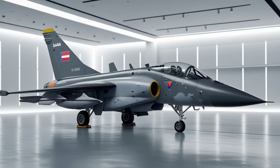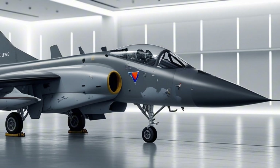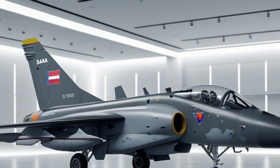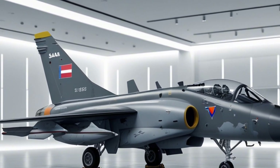Another standout feature is its cost-effectiveness. The Gripen is significantly cheaper to operate and maintain compared to American or Russian jets like the F-16 or the MiG-29. It burns less fuel, requires fewer maintenance hours, and its parts are more affordable. For countries with smaller defense budgets, this is a game-changer.